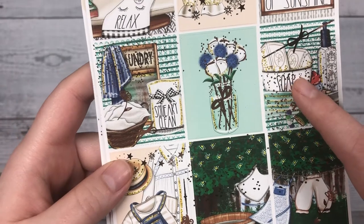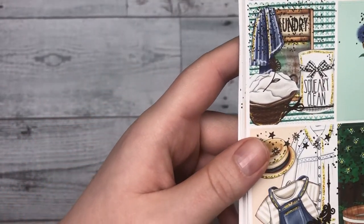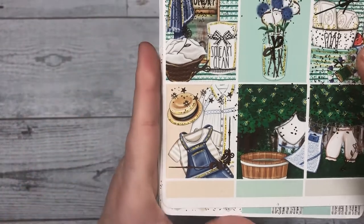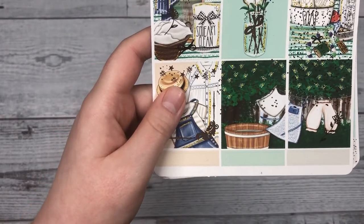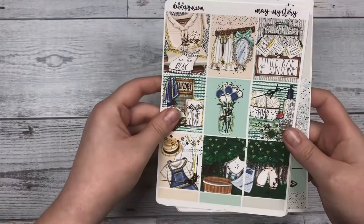There's a little soap bucket here, a cute little outfit, and then it looks like a clothesline. I've never actually dried my clothes like that, but I think it would be interesting to see the difference between that and a dryer. That's the first sheet with the boxes.